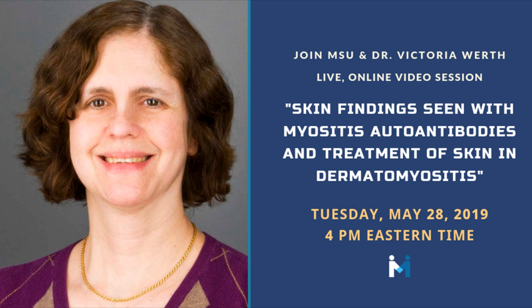We are excited to welcome Dr. Victoria Wirth back to MSU for a session about skin findings associated with myositis autoantibodies and skin care. Dr. Victoria Wirth is a professor of dermatology and medicine at the University of Pennsylvania School of Medicine and chief of dermatology at the Philadelphia VAMC. She is an internist and dermatologist with a practice devoted to autoimmune skin diseases. Thank you so much for joining us, Dr. Wirth. We appreciate your commitment to our community.